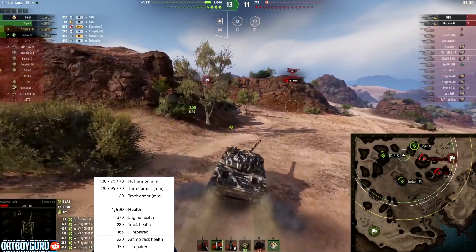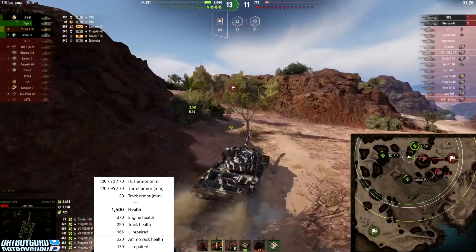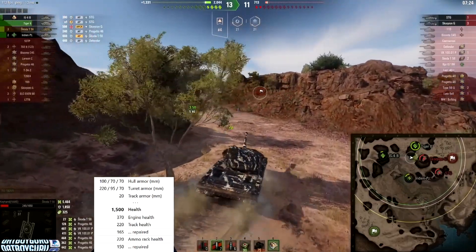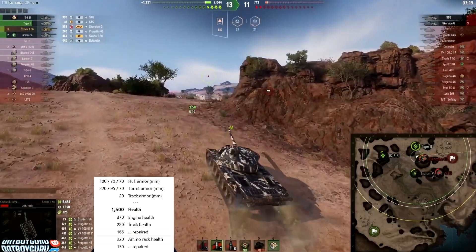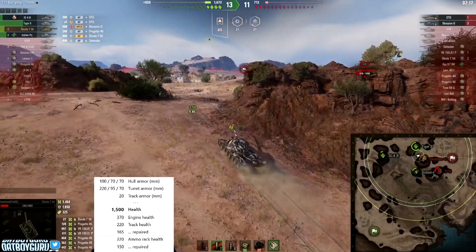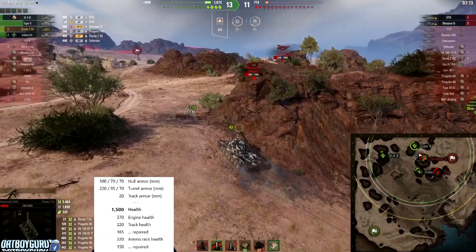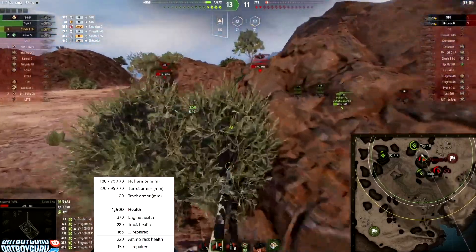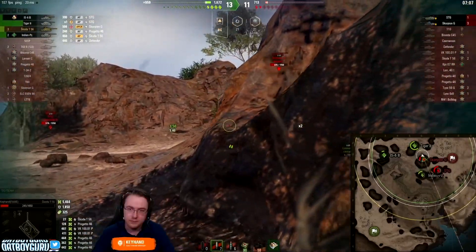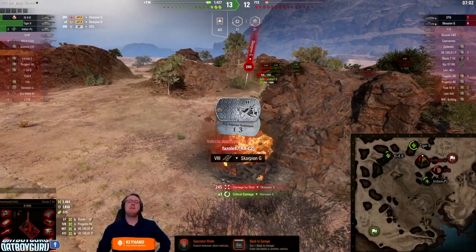I wouldn't run the hardener — instead I'd run the turbo, because the speed on this tank is really slow at 35 km/h forward. It's the slowest auto-loading heavy tank. The 50 100 does 50 km/h, the Emil also does 50. The only other slow one is the IS-3A at 40 km/h. Running turbo gets the speed up to about 39 km/h.